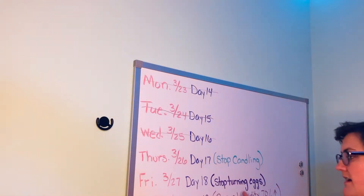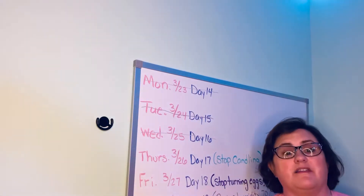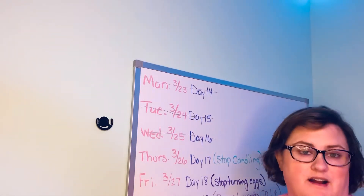Tomorrow is a big day because when I get up in the morning I need to unplug that automatic turner, because we do not want to turn the eggs anymore starting tomorrow.